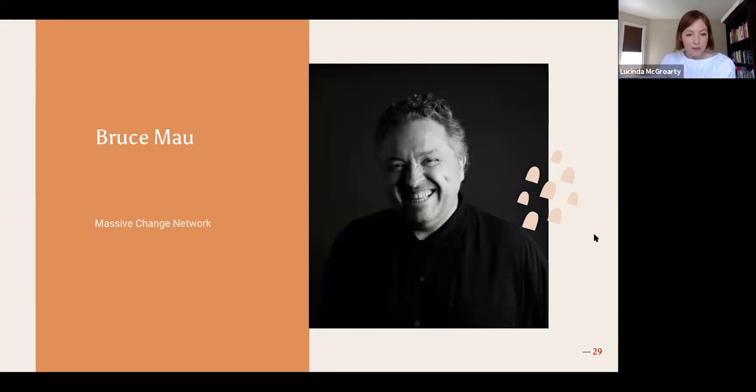The next individual is Bruce Mao, a Canadian who lives and works in New York. He currently runs the Massive Change Network and does incredible work — redesigning elements of Mecca, helping rebrand Guatemala. He really believes that a big part of design is communication, and a big part of communication is what we call sketching. I sketch through all of my projects. There's a big difference between sketching and drawing — it's not about artistic ability, it's about whether your sketch can communicate your idea.